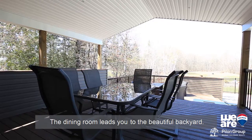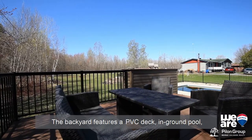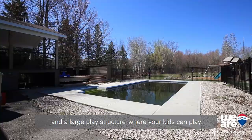The dining room leads you to the beautiful backyard. The backyard features a PVC deck, in-ground pool, and a large play structure where your kids can play.